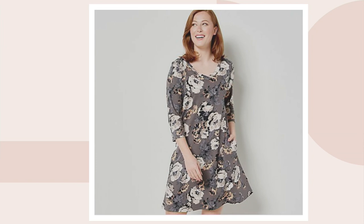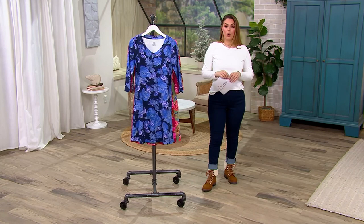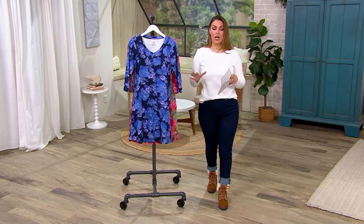Extra extra small through 3X, all getting really limited, and available in regular, petite, and tall lengths. Fewer than 900 in total, all the way across the board, which means a couple of hundred are left in each color.